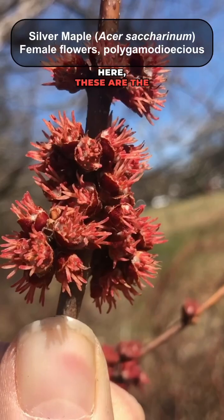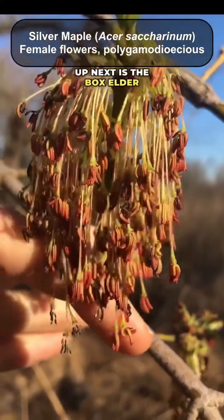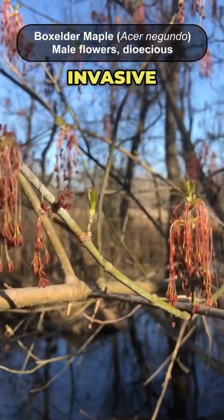This is silver maple — these are the female flowers, and it looks very similar to red maple. Up next is the box elder maple, again really widespread throughout most of North America, and even in parts of Europe it is an invasive species there.